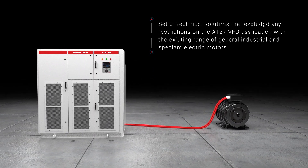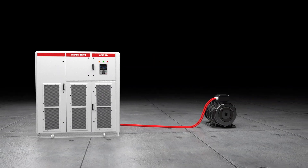TRIOL AT27 — cutting-edge technology to advance your production.